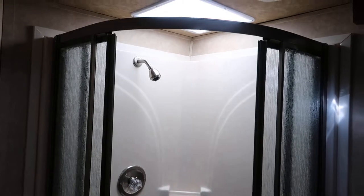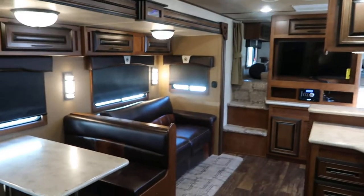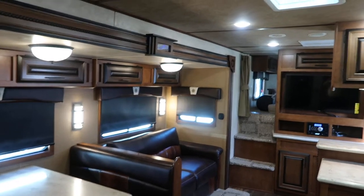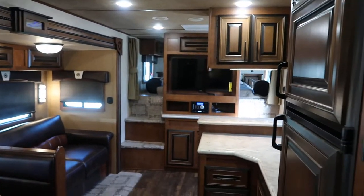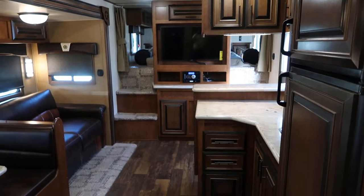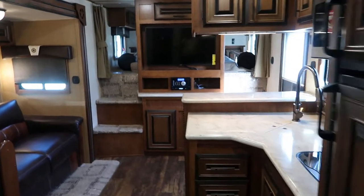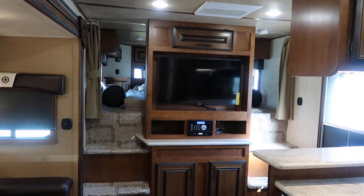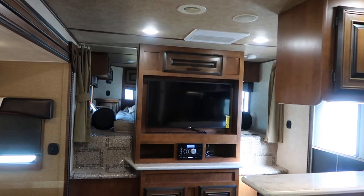Nice big shower. Look at the room — my gosh. That TV qualifies to be like a home entertainment center. Dual steps into the bed. The bed has its own TV up behind this one.